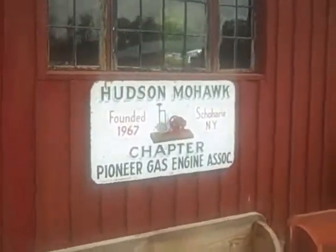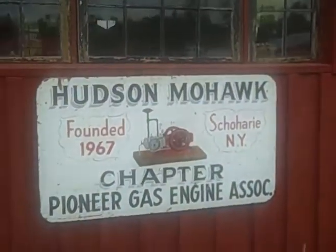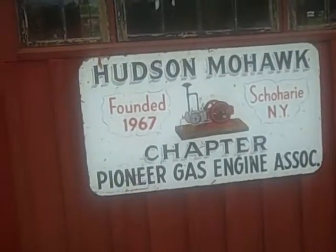This is the 50th year of the Pioneer Gas Association, Hudson Mohawk chapter, here in Sahara, New York, 2017.